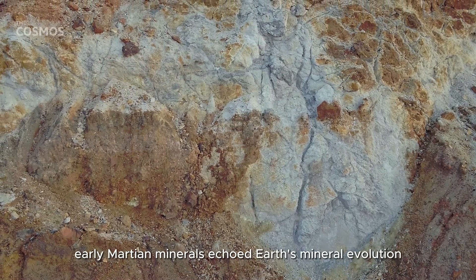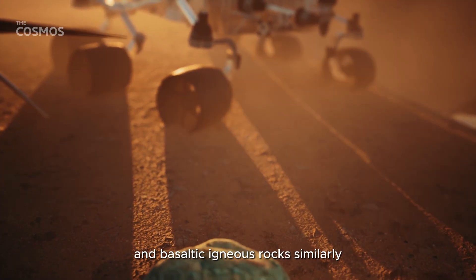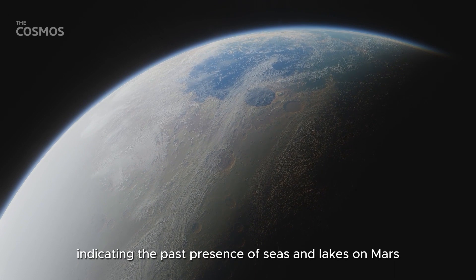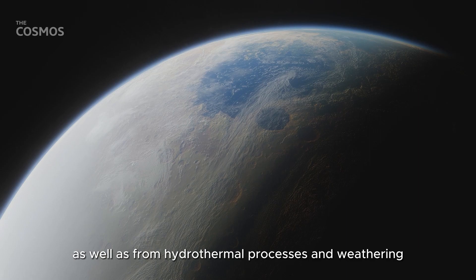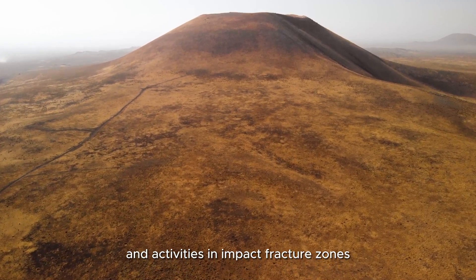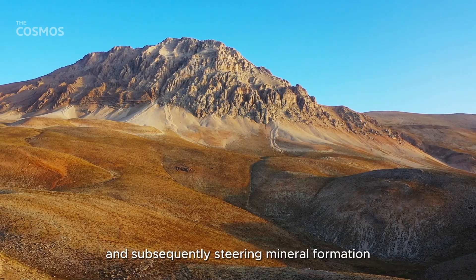Early Martian minerals echoed Earth's mineral evolution, starting primarily with mafic igneous rocks. Over time, these transformed into crystals and basaltic igneous rocks. Similarly, minerals formed due to precipitation from water, indicating the past presence of seas and lakes on Mars, as well as from hydrothermal processes and weathering. The drama of hydrothermal mineral formation on Mars was intertwined with volcanic fluids and activities in impact fracture zones. Impactors punctured the Martian surface, creating fracture zones and subsequently steering mineral formation.